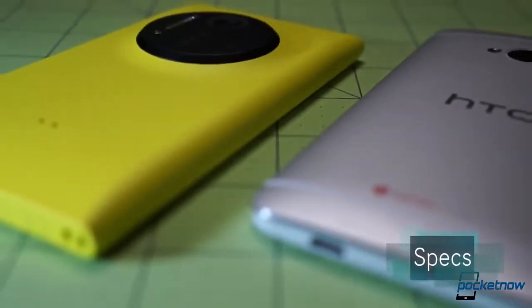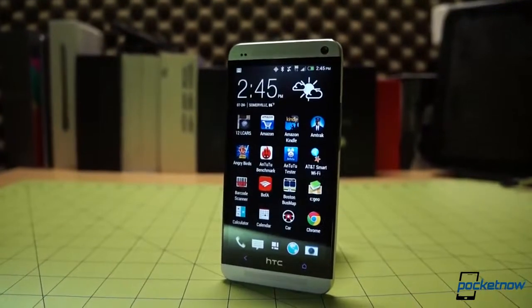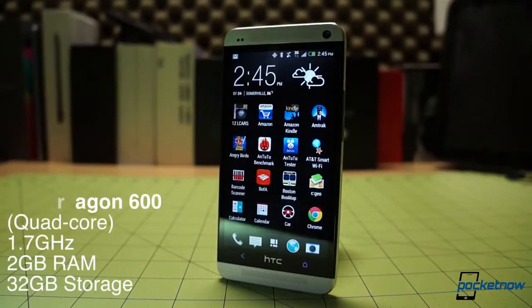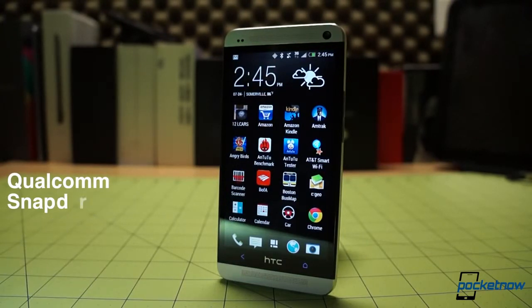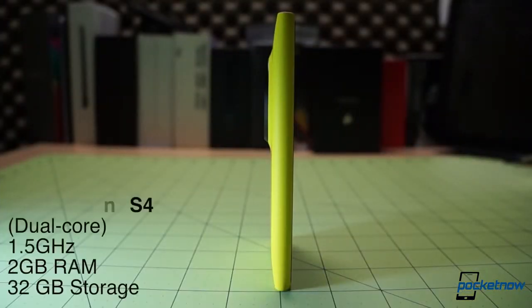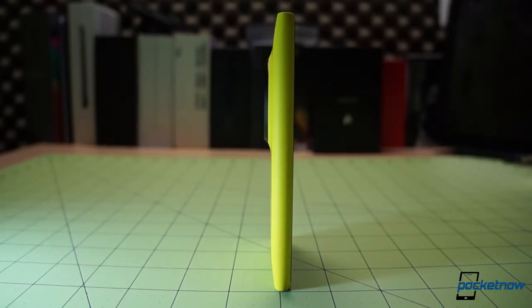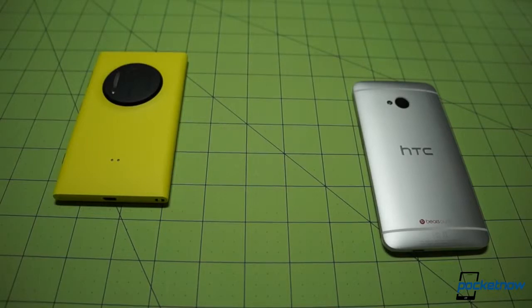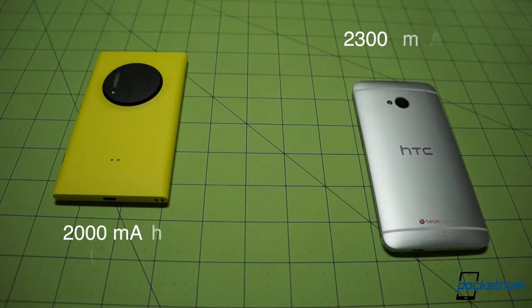Down in the engine room, the disparity continues, but there are some commonalities here too. As an Android flagship, the HTC One is the more modern of the two internally, powered by a quad-core Qualcomm Snapdragon 600 at 1.7GHz, and backed up by 2GB of RAM and 32GB of onboard storage. The Lumia 1020 makes do with a dual-core Qualcomm Snapdragon S4 at 1.5GHz, but it matches the 2GB of RAM and 32GB of storage. In each case, the onboard memory is non-expandable, as is the battery. The HTC One's power pack is the larger of the two, at 2300mAh versus the Lumia's 2000mAh, and we'll have more in-depth thoughts on the Lumia's battery endurance in our full review.